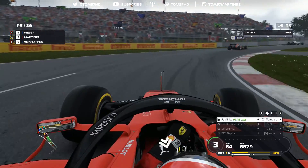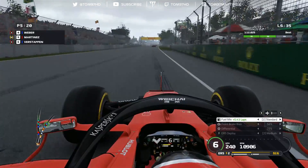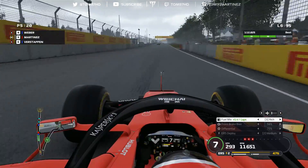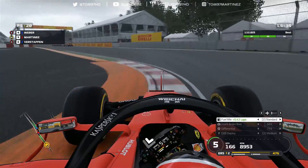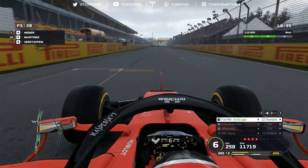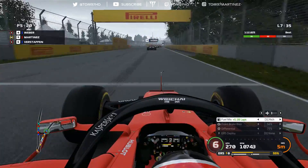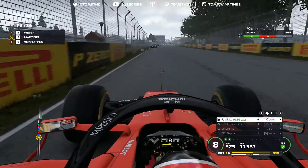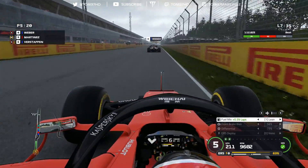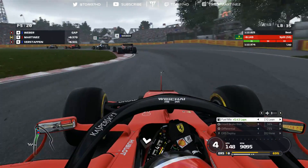Personal best lap time - Vettel and Hamilton are battling heavily at the front as Hamilton takes first, losing the gap they built in the first five laps. Butler is now P3 on mediums and I want to try and catch him since we may be on the same strategy. I'm trying to save ERS to charge up for a big attack, and there's a massive slipstream available in this race. The bump right before the chicane is really nasty and ruins confidence on the brakes, but we're P5 in the slipstream.